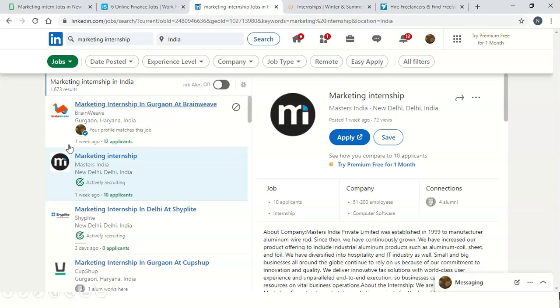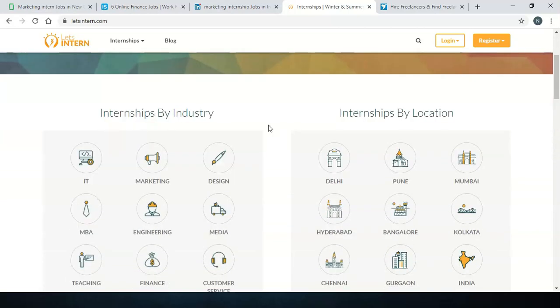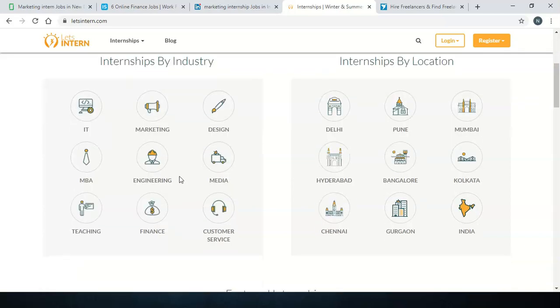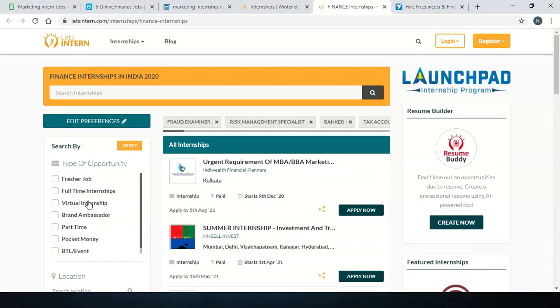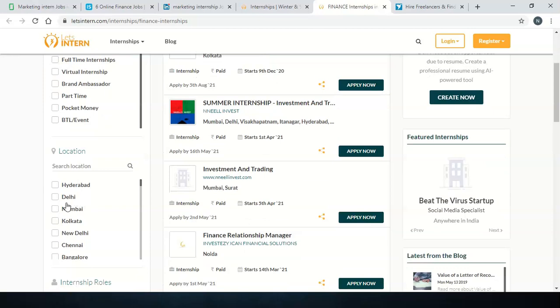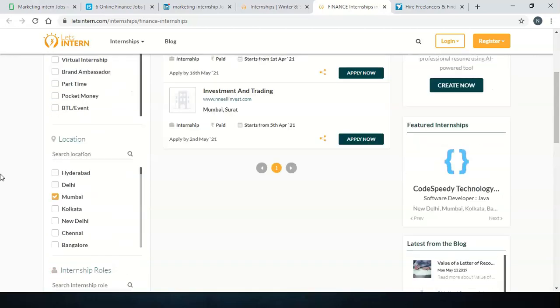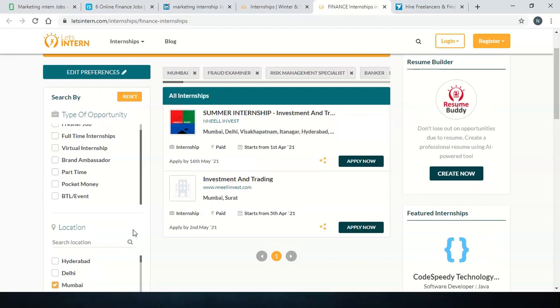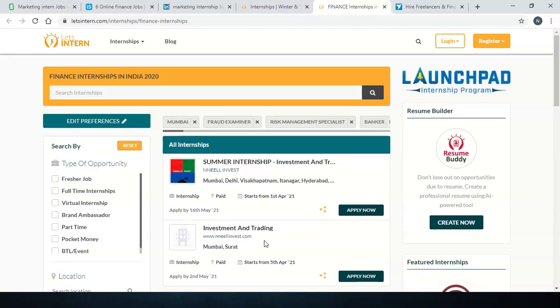The next website is LetsIntern. Their website is also very interactive — you can find internships by industry or by location. You can put filters according to your necessity and choose the internship roles you prefer. For example, I have put Mumbai, but you can check any other city. There are a lot of options available here, and this is a very nice website — I found my internship through it, so you can definitely check it out.